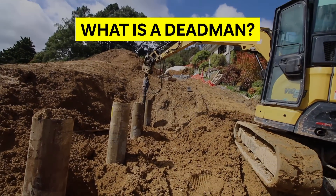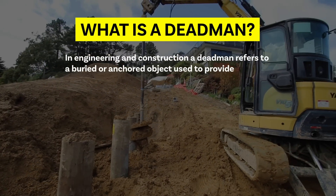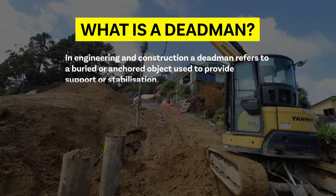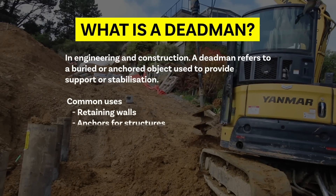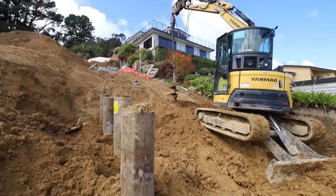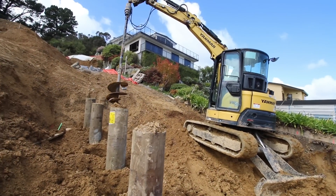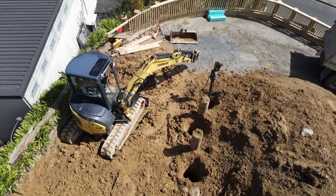So what is a dead man? In engineering and construction, a dead man refers to a buried or anchored object used to provide support or stabilization. It's commonly used in retaining walls, anchors for structures, or foundation stabilization. Here we are using it as an anchor six meters away to provide support to the existing retaining wall.